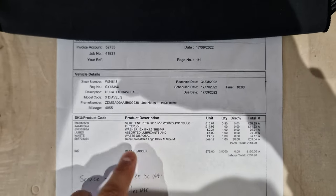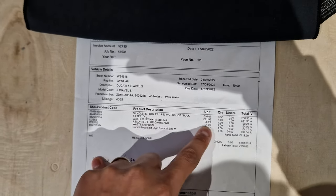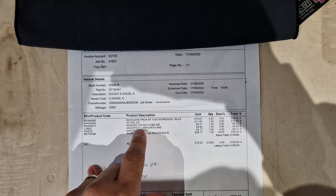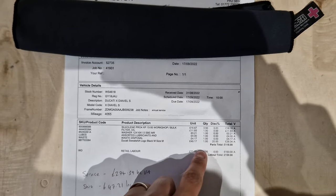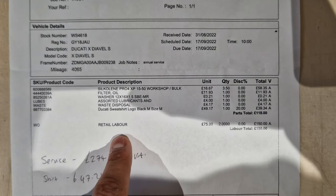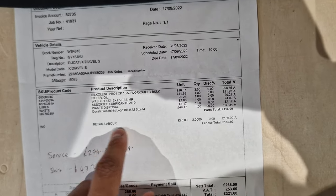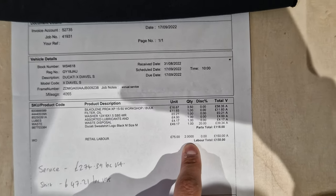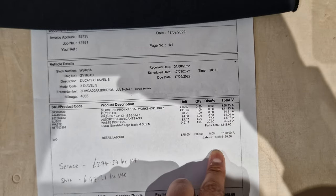So here's what they've done: oil change, oil filter, a washer, assorted lubricants, and waste disposal of the previous oil and filter. There's also a Ducati sweatshirt I bought — that won't be on your bill unless you decide to buy one. Now here's the kicker: retail labor. This is where the bulk of the fees are. Ducati workshop labor is £75 an hour and it's two hours' worth of work, so that's £150. These are all ex-VAT prices.